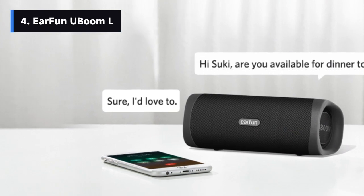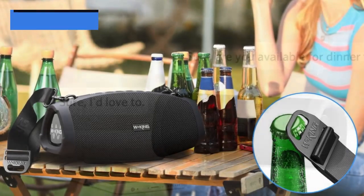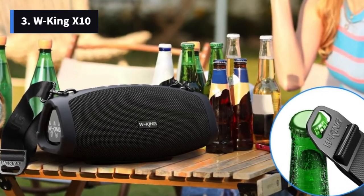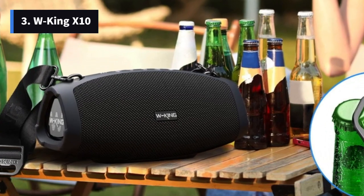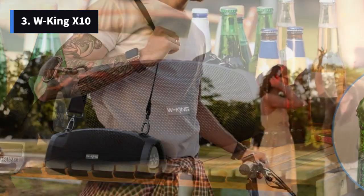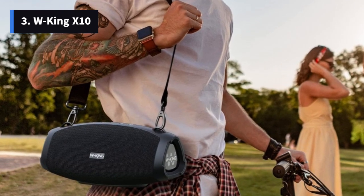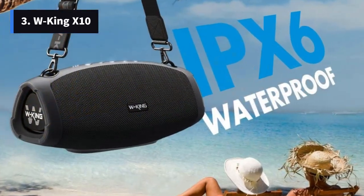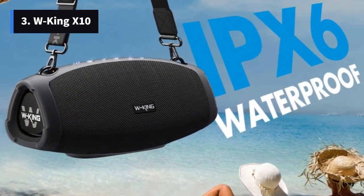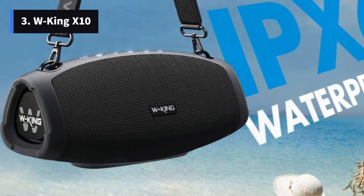The design, however, remains rather standard and is available only in black. Number 3: WKing X10 – Power-Packed Performance for Big Gatherings. When it comes to larger gatherings, the WKing X10 steals the spotlight with its astonishingly affordable price and powerful performance. This speaker stands out with its ability to play almost 8 decibels louder than the Wonderboom 3, making it perfect for energetic parties. Even at maximum volume, it maintains clear sound quality and robust bass.